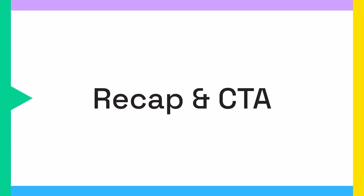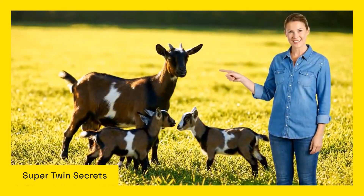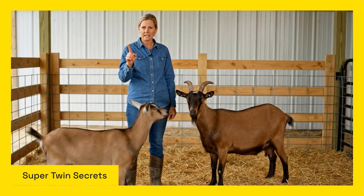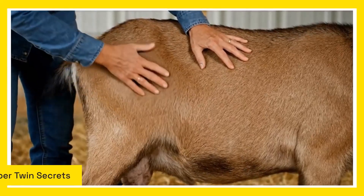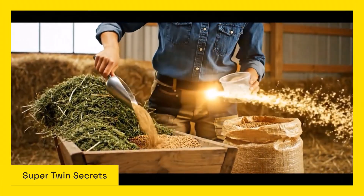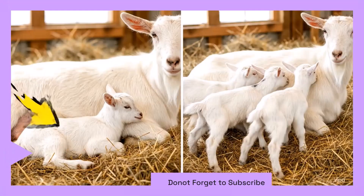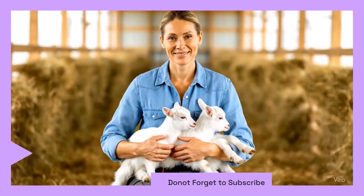Let's recap the truth about getting super twins. To maximize your chances naturally and safely, focus on these proven factors: genetics matter most — choose prolific bloodlines; use only one buck per heat cycle; ensure your doe has perfect body condition at breeding; and provide superior nutrition before and during pregnancy. These are the real secrets to super twins. Comment 'super twins' below if you liked this video, don't forget to subscribe to our channel, and share this video with your fellow farmers.